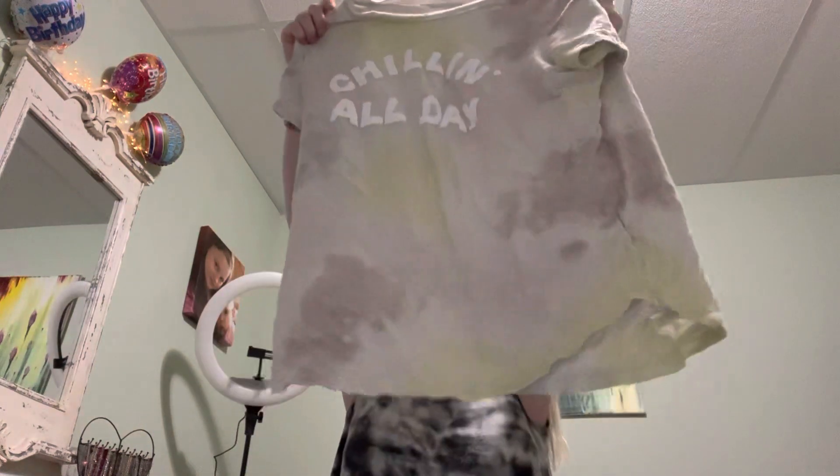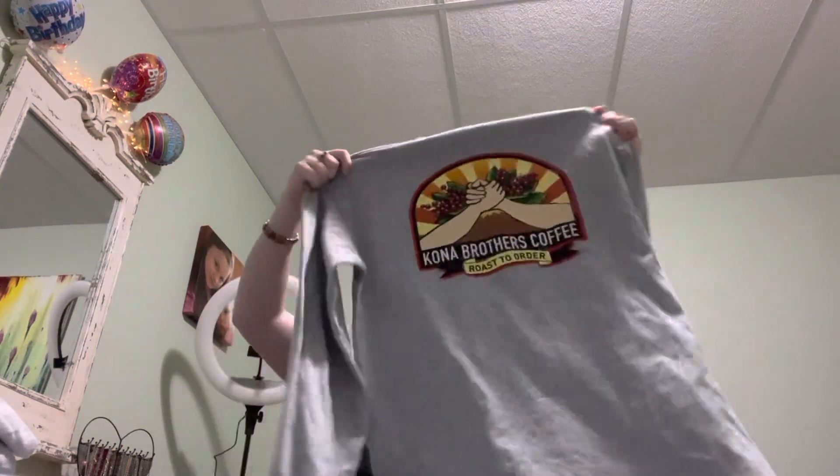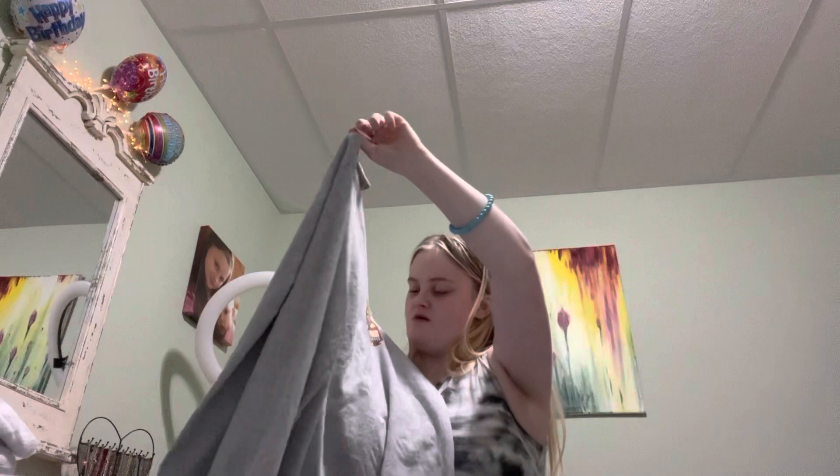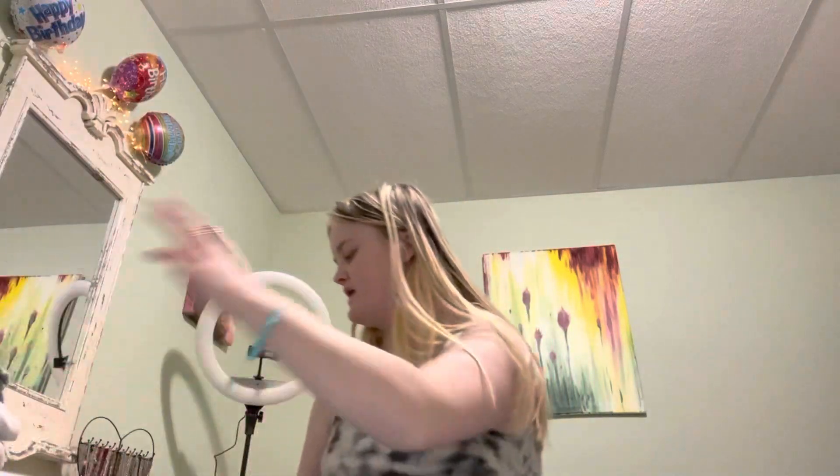Then I have this shirt from Old Navy that says 'Chilling All Day' — it does have some holes in it, but I think it'll go well with the rainbow pajamas because it's camouflage but similar in vibe to rainbow. Then I have this gray shirt that says 'Kona Brothers Coffee' — I'm not sure how I even came across it, but strange things like that happen.